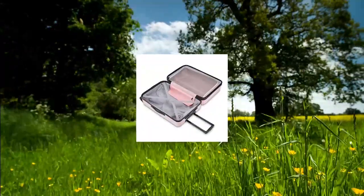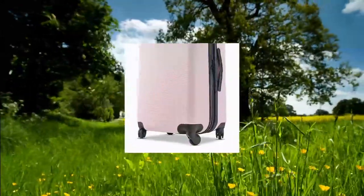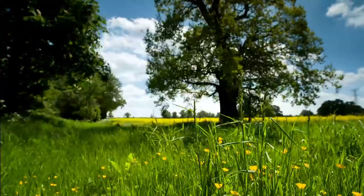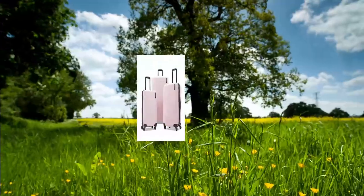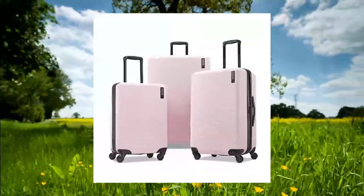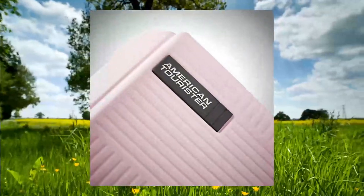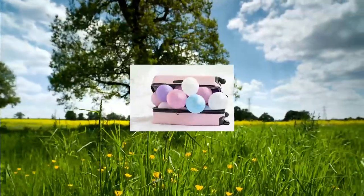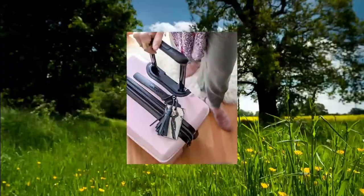American Tourister Stratum XLT Expandable Hardside Luggage with Spinner Wheels. Features a rugged and durable ABS shell, multi-stage ergonomic trolley handle, book-opening case with mesh divider and cross straps in the main compartment with a zipped modesty pocket, and single spinner wheels for a smooth ride and straight roll every time.